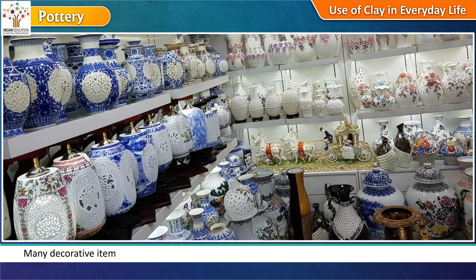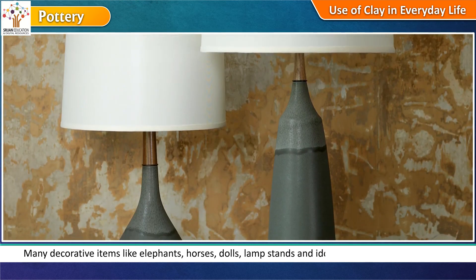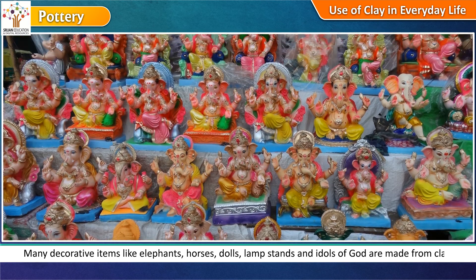Many decorative items like elephants, horses, dolls, lampstands, and idols of God are made from clay.